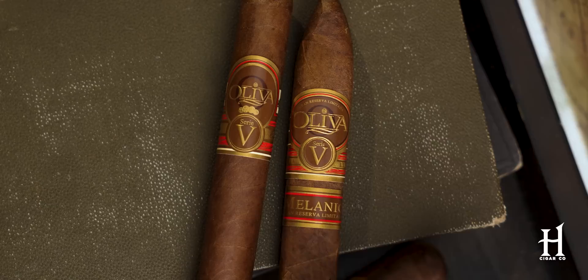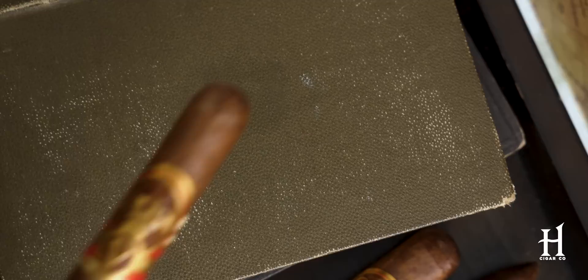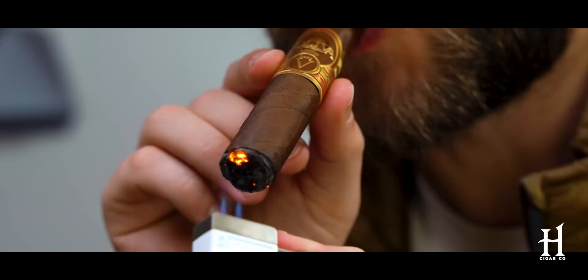If you say I have to choose one or the other — I'm going to choose the original Serie V. The reason is because it has never let me down. I've been smoking it for a longer period of time. It was out prior to the Melanio series. It's very familiar to me. Every time I smoke it, I think to myself, why don't I smoke this cigar more?